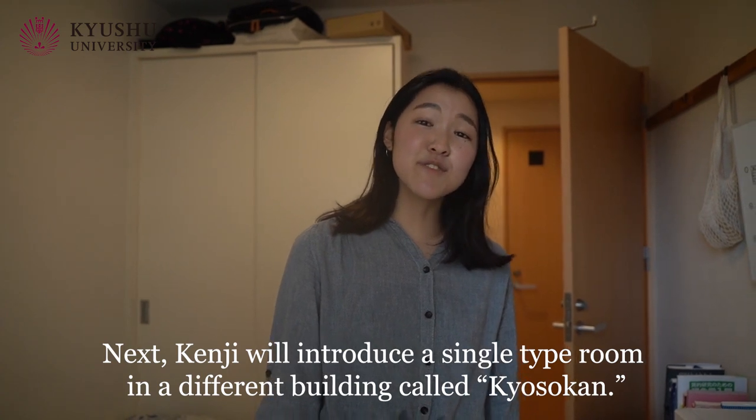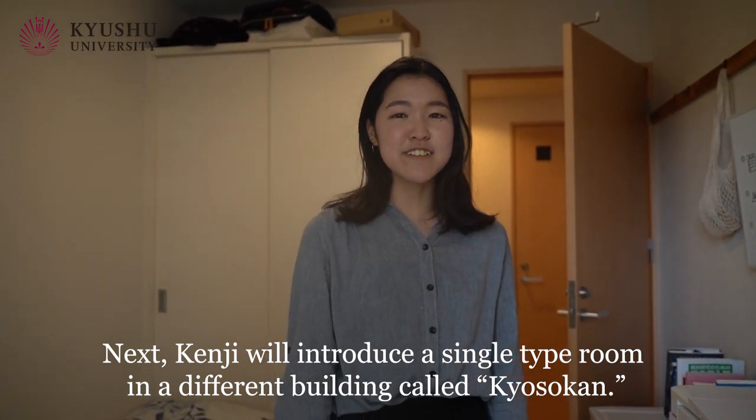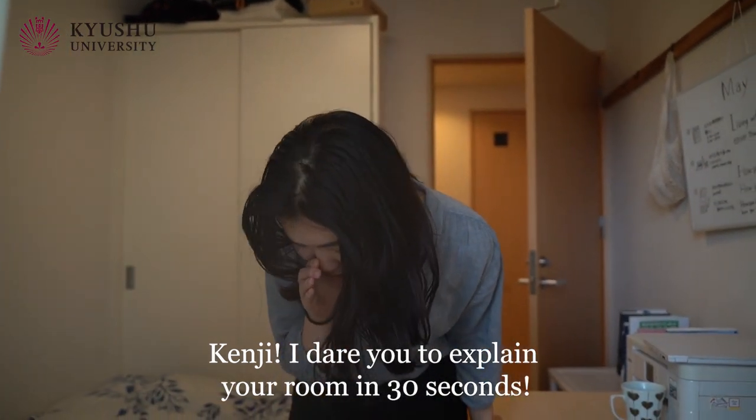Next, Kenji will introduce a single type of room in a different building called Kyosokan. Kenji, I dare you to explain about your room in 30 seconds!